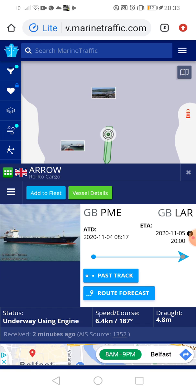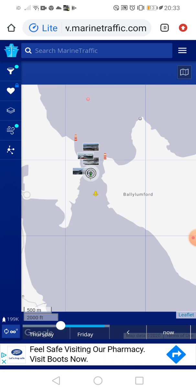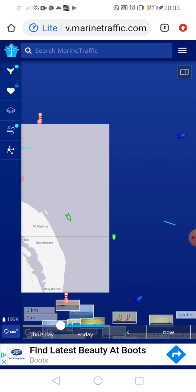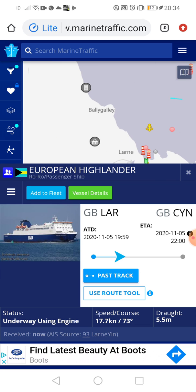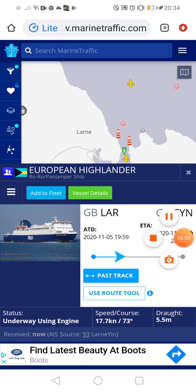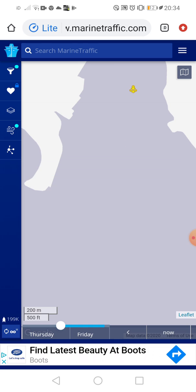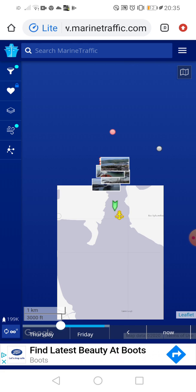I went down to see the European Highlander earlier. Let's focus on the Arrow now because she's in the port. I'm guessing she's going to be coming down into the port there — you can see down there there's space for her to turn. She's now passing where the Cairnryan ferry comes in.